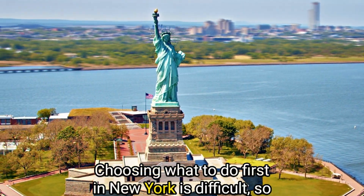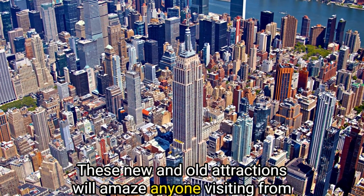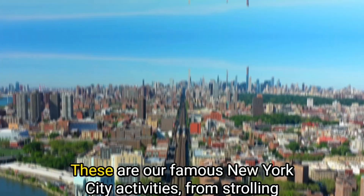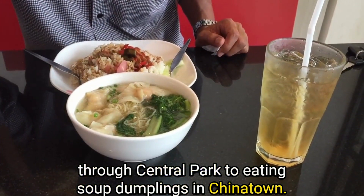Choosing what to do first in New York is difficult, so we're limiting your choices. These new and old attractions will amaze anyone visiting from out of town or a bored local looking to see more of the city. These are our famous New York City activities, from strolling through Central Park to eating soup dumplings in Chinatown.